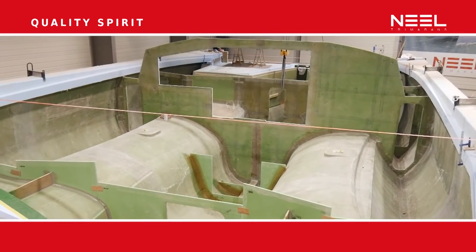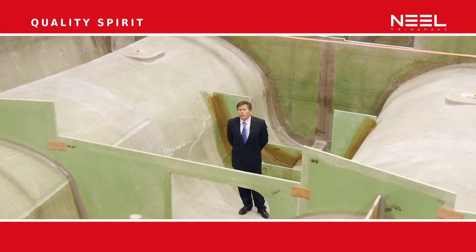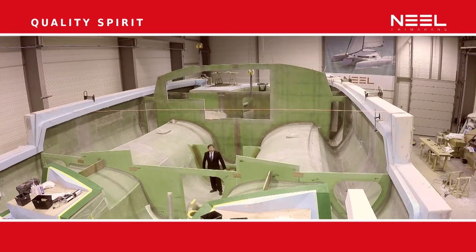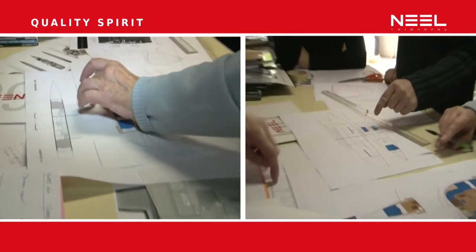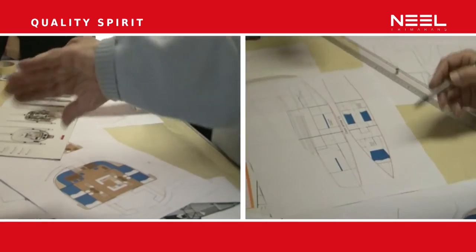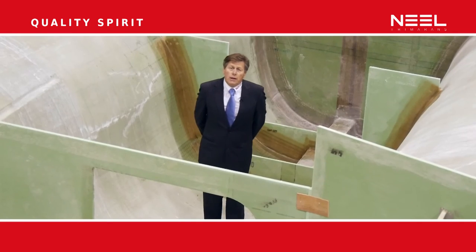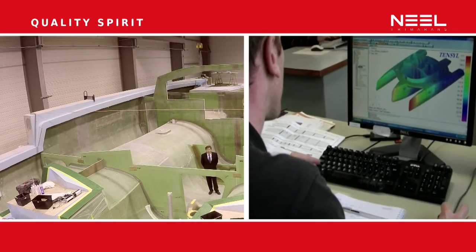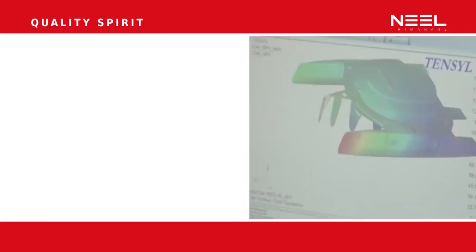Quality at Neil Tramorans is driven by experience. All shareholders and managers are sailors who have been boat builders for more than 30 years. We've been working with the same naval architects for those 30 years, designing a lot of multi-hulls, and we use 3D designs from A to Z with computer effort and load calculations.